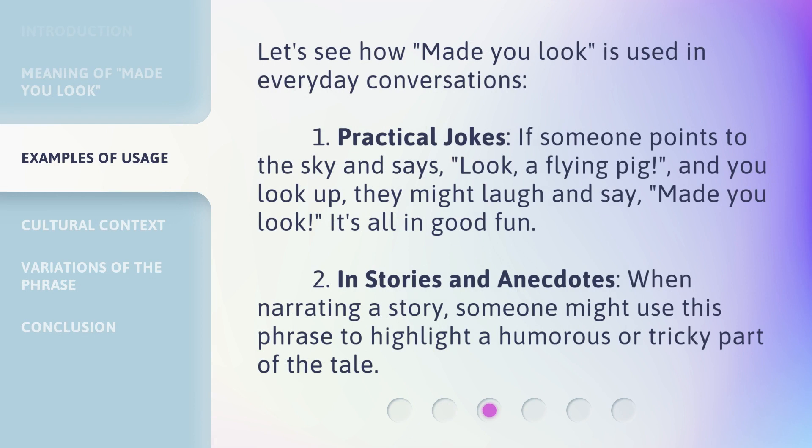Let's see how 'Made You Look' is used in everyday conversations. 1. Practical Jokes: If someone points to the sky and says, 'Look, a flying pig,' and you look up, they might laugh and say, 'Made you look!' It's all in good fun.